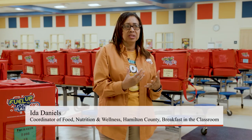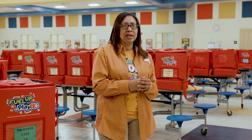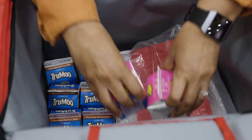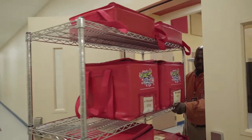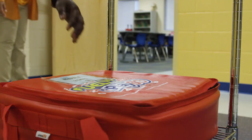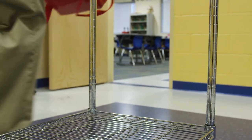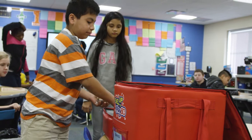When considering this program, you have to think of the whole picture. If you work together and find that administrator you can really show what's happening throughout not just Florida but the United States — how it's benefiting students. More and more people are seeing that this cuts down on your tardies and trips to the nurse, and students are actually eating the breakfast.